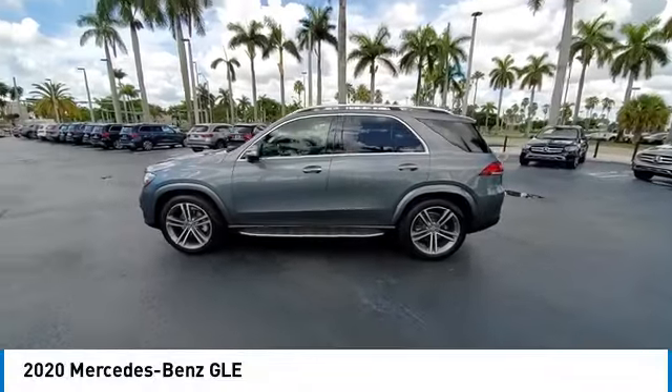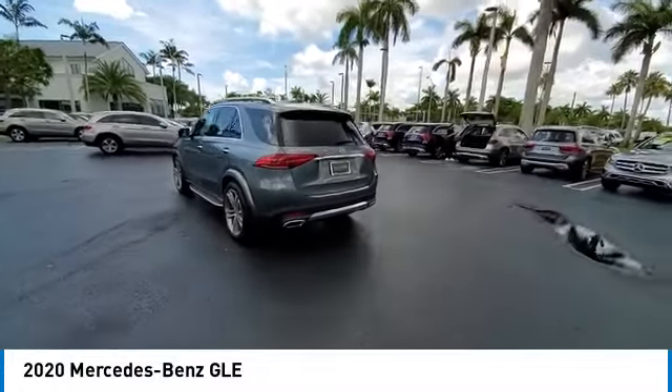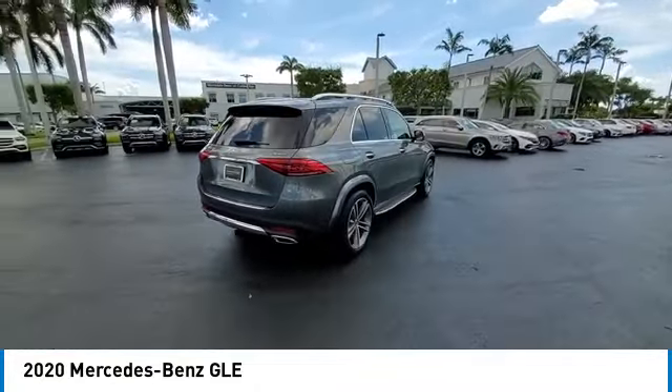Take a ride in the 2020 Mercedes-Benz GLE. The GLE comes with a full Mercedes luxury experience. It combines the sports sedan performance with SUV stability.